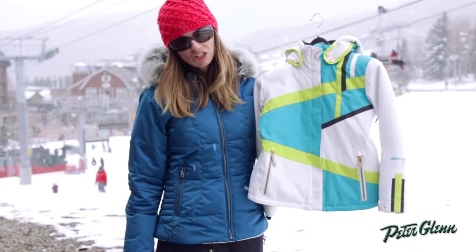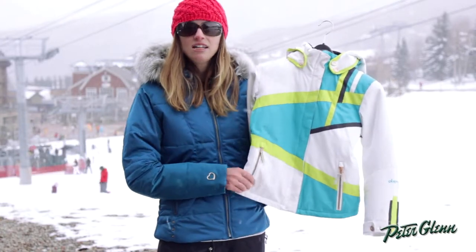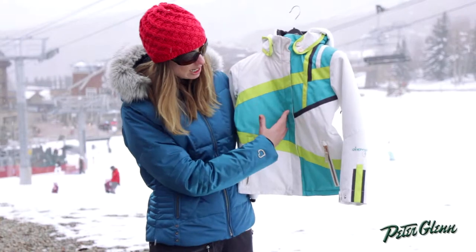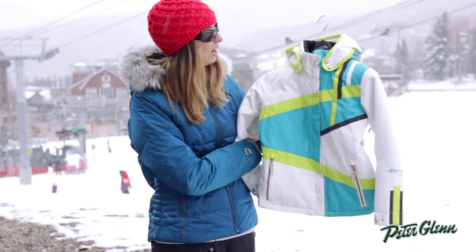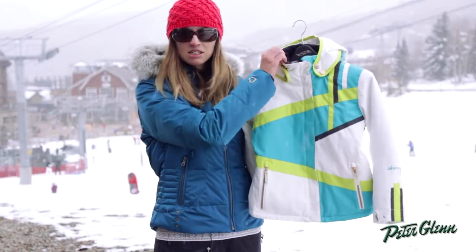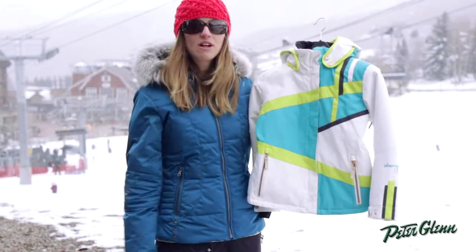There's tons of features in this jacket. It's definitely got kind of an adult level technology, even though it's in a kid's size. So there's plenty of pockets in the body, on the inside, there's a powder skirt, the hood is removable, there's venting under the arms in case she gets too hot, and there's actually a super soft fleece lining here. It's going to feel really soft and warm against her skin at the face — it just adds a whole other level of comfort.